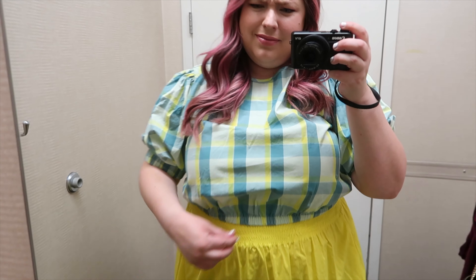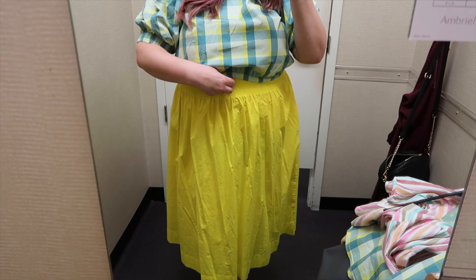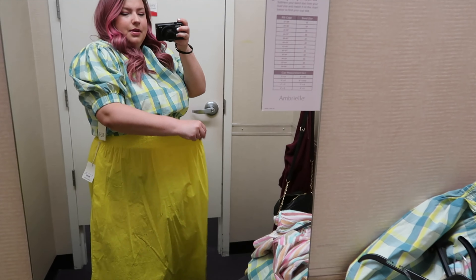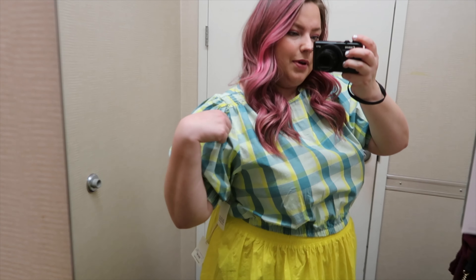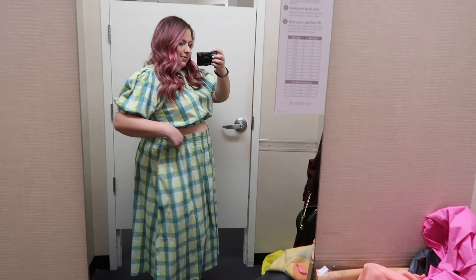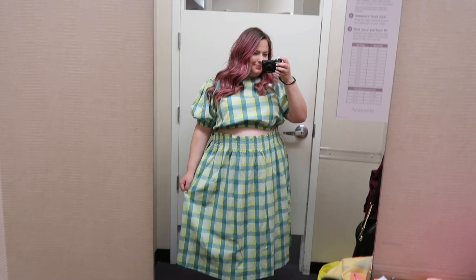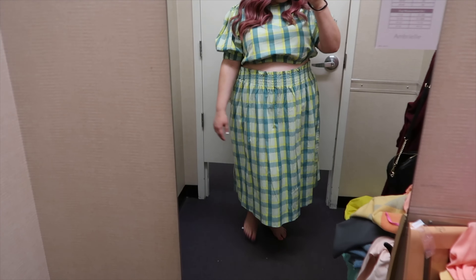So this first set, they're both A&A. This skirt is like a neon yellow, kind of like a neon green actually. This is in a size extra large — it's really, really stretchy, lots of room. And then this top is in an extra extra large, it's got puffy sleeves. So this is actually the matching skirt in an extra extra large, which is too big. I like this combination much better than the last one. It's a really cute outfit.